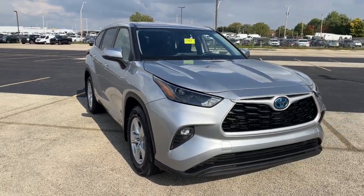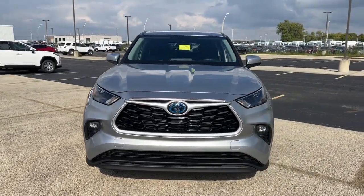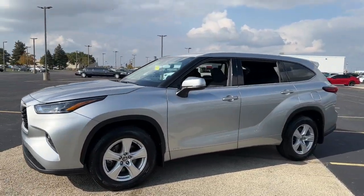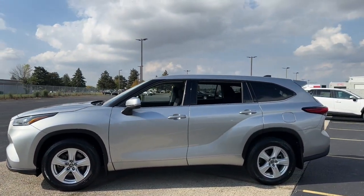Here is a wonderful 2022 Toyota Highlander Hybrid. With less than 40,000 miles on the odometer, this vehicle provides excellent value.